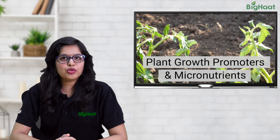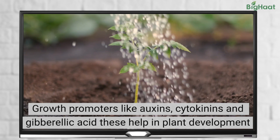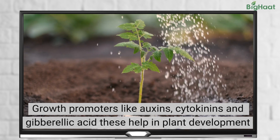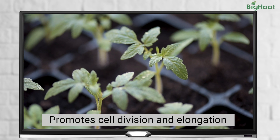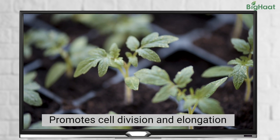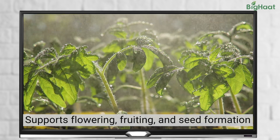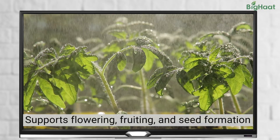Plant growth promoters like auxins and gibberellic acids can help improve the overall growth and development of your tomato plants, leading to a better yield. They can help in cell division and elongation, resulting in stronger stems and a more extensive root system. They can also aid in the process of flowering, fruiting, and seed formation, which are crucial in the life cycle of tomato plants.